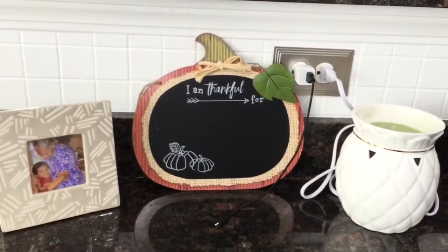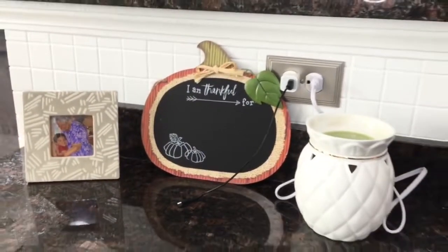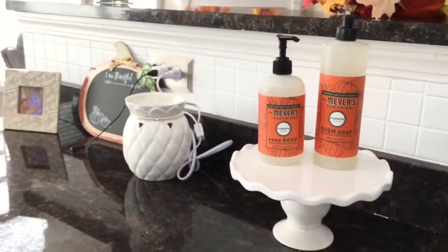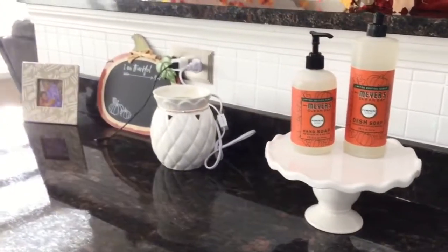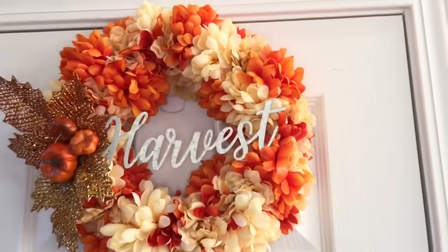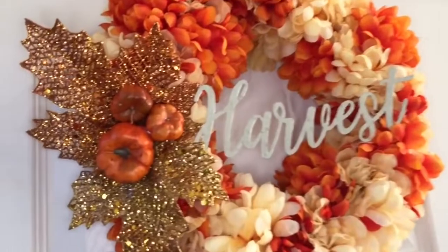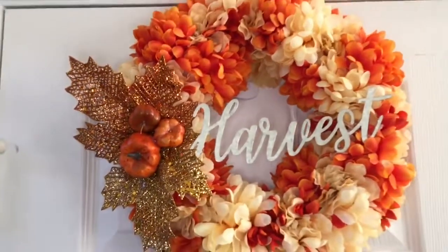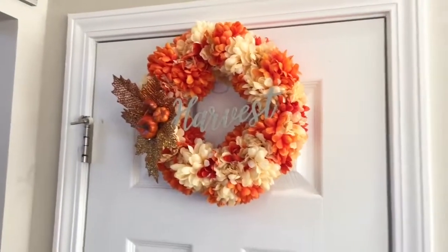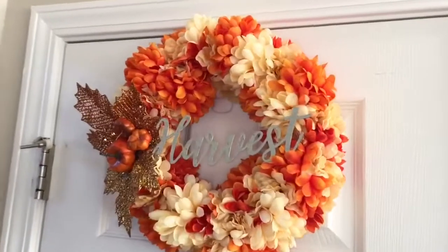Over here in the corner I have this I am thankful wooden chalkboard sign — I wasn't sure where to put it so I just placed it there for now but I'm sure I'll change it eventually. For each season I like to change out my wreaths behind my pantry door, and this is the wreath I have up right now. I actually made this as a DIY — everything I used was from Dollar Tree. It's a pretty fall wreath with pumpkins and it says harvest in the middle.